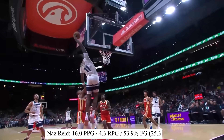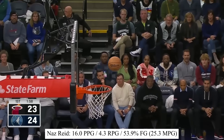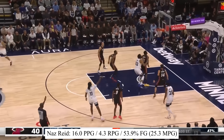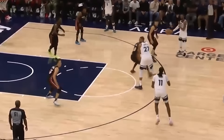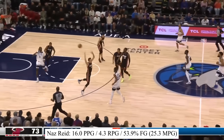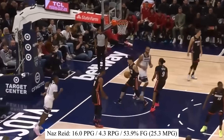Next up, maybe my favorite guy on this list: Naz Reid. He moves extremely well around the basket, finishes strong, and on top of that has an incredibly soft touch for a big man, both inside the paint and outside the 3-point line. Minnesota ran a screen-the-screener action where Naz sets the pick, then gets one himself, getting an open look and knocking it down. His 16 points and 4 rebounds so far come in only 25 minutes per game, playing behind two starting centers in KAT and Gobert.